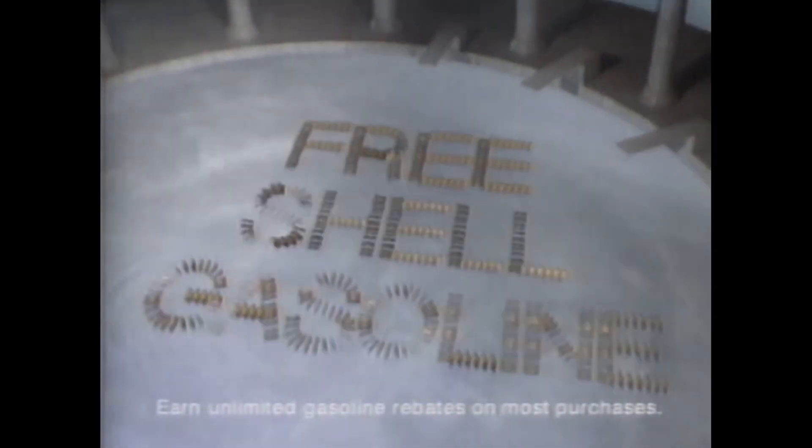The Shell MasterCard from Chemical Bank is not just an ordinary credit card. It's a liquid asset. Because when you use it to buy the things you need, you earn free Shell gasoline. The more you use it, the more free Shell gasoline you earn.